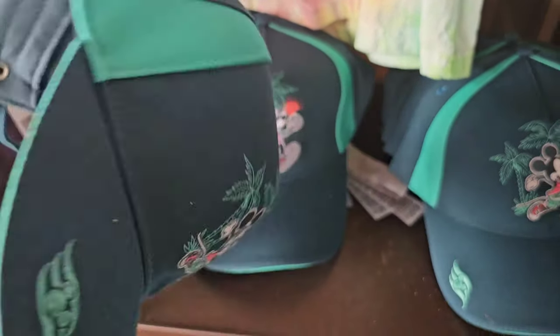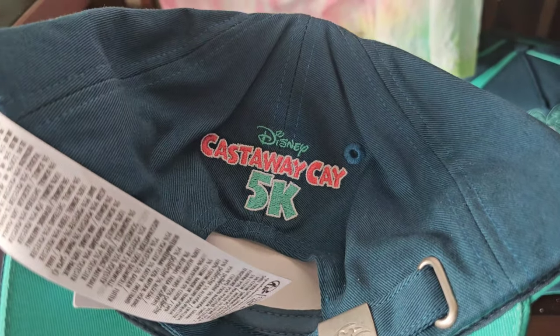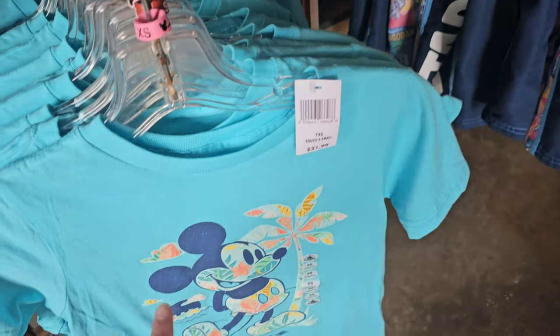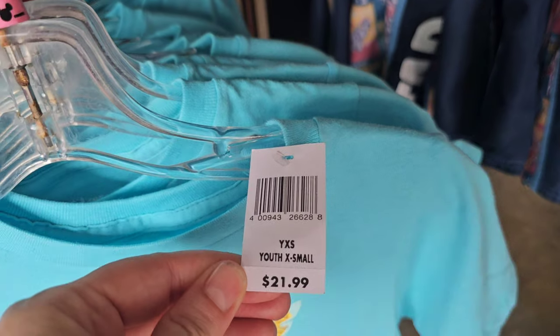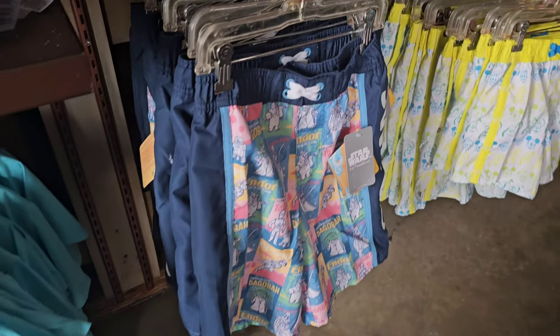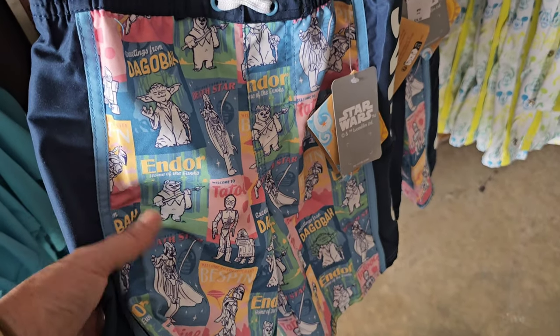Look how cute this one is! This is a Run Disney one — I had not even known that if I had not flipped it over. He is running, it's pretty cute. This design looked similar. So these are $21.99 — I guess some of them are $17.99, maybe the smaller sizes, and some are $21.99. But look at these store wars shorts — these are so cute. $24.99 in this bathing suit.